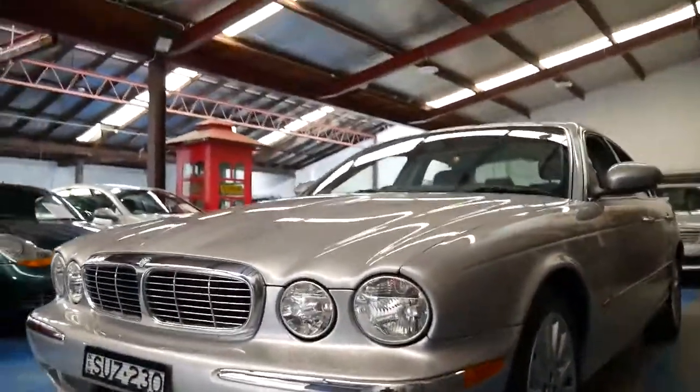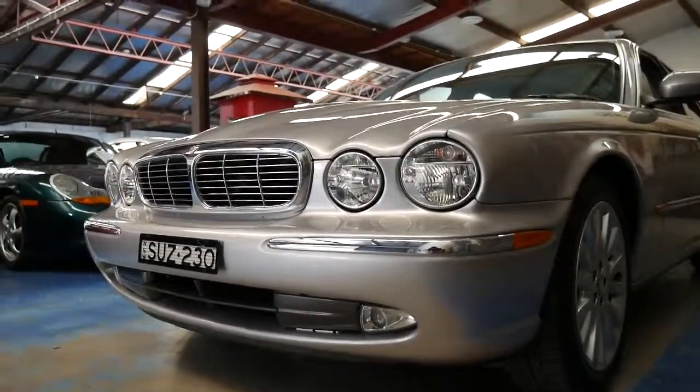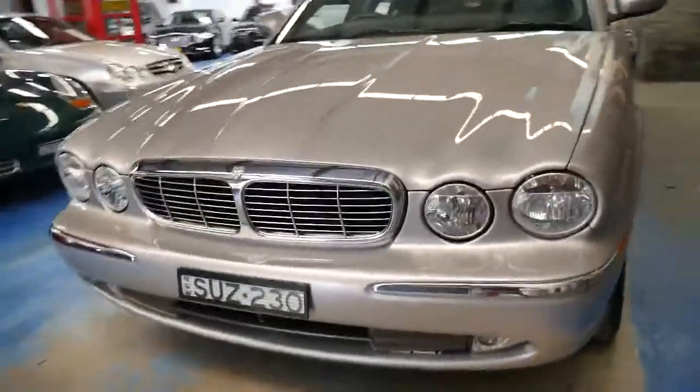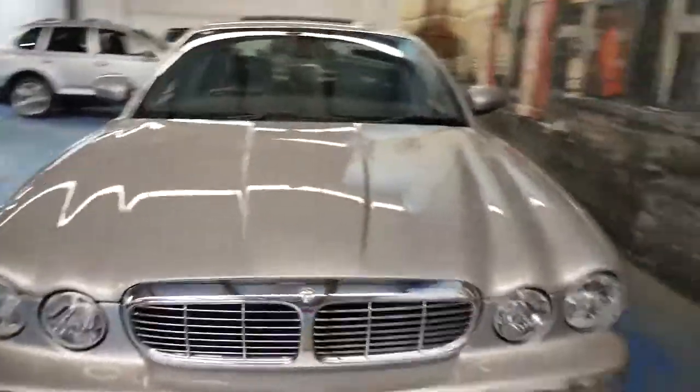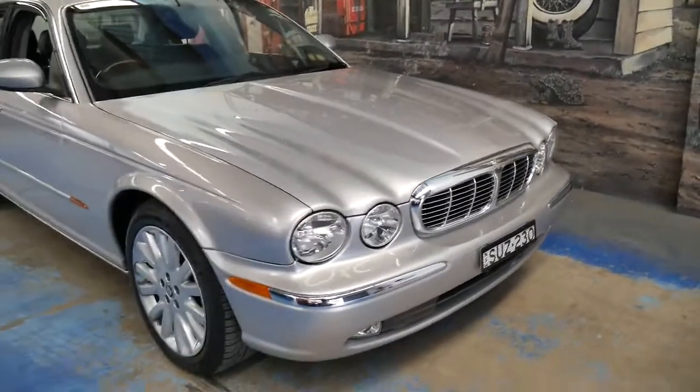I do think these represent incredible value for money. The headlights are nice and clear. I think this is a car which needs to be seen to be appreciated — it can't really be compared to other cars on the internet purely by going online and sorting price low to high. It really needs to be seen to be appreciated.